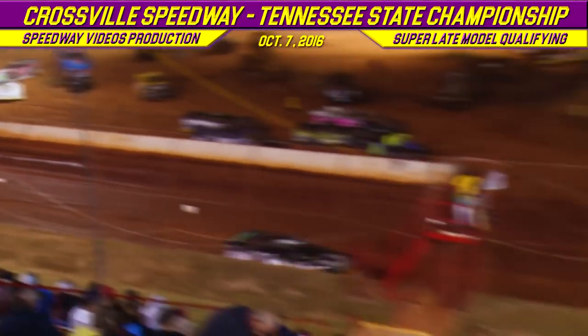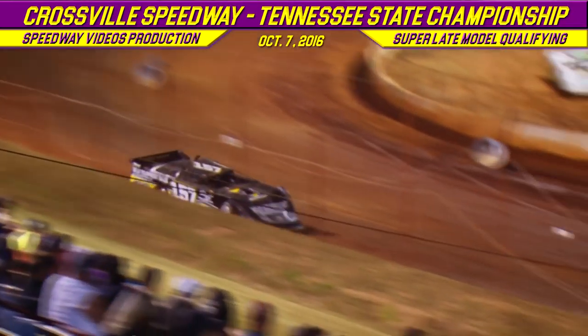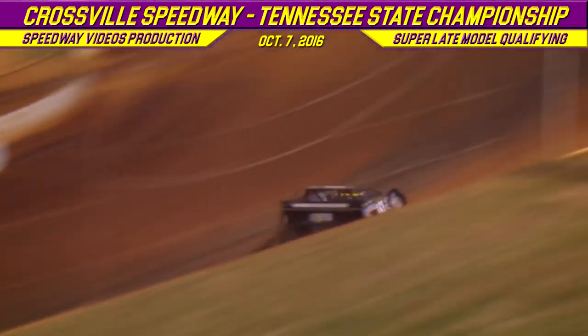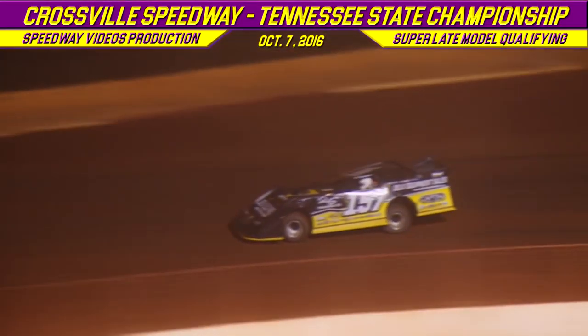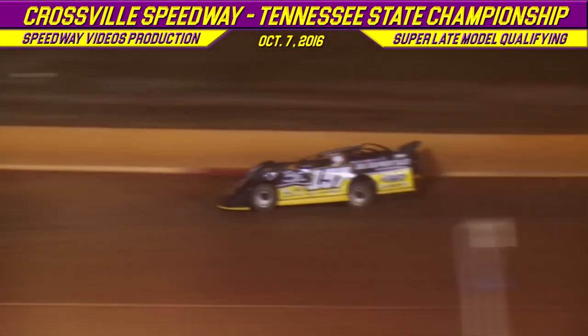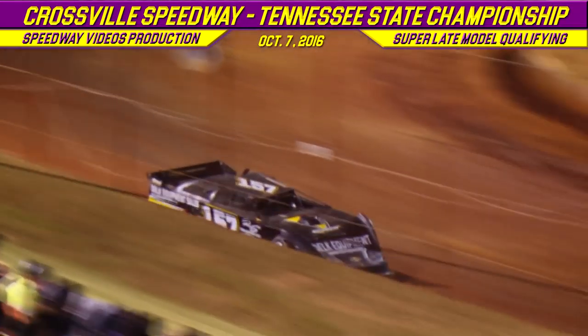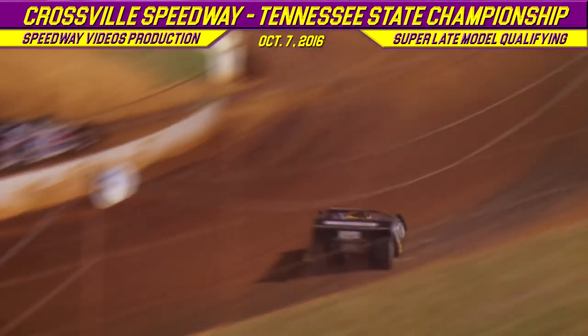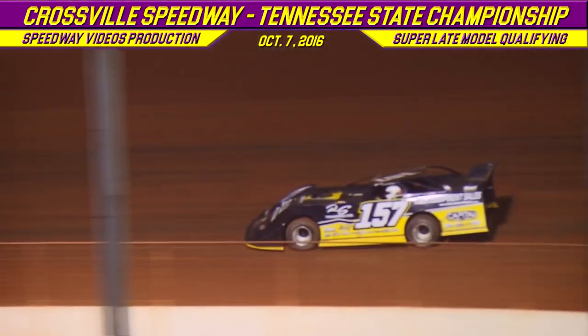David Payne comes across the flag stand with a lap time of 13.638. Mike Marler with a time of 13.153. Final lap time: David Payne with a time of 13.148. Mike Marler comes across at 12.987.